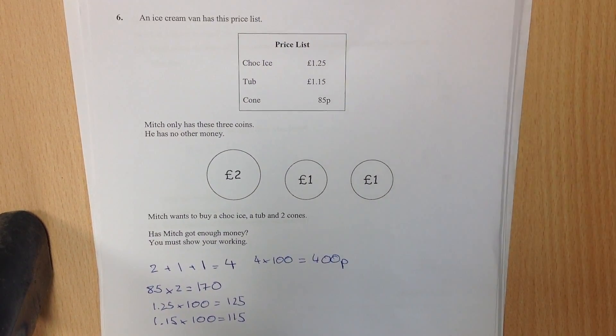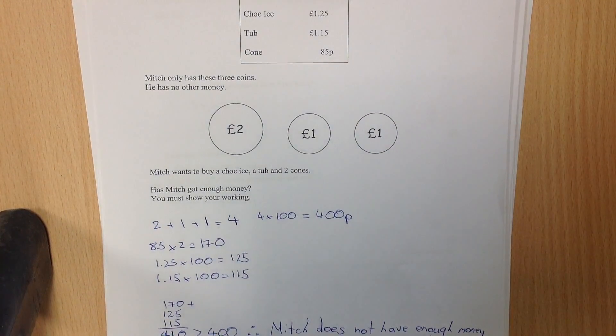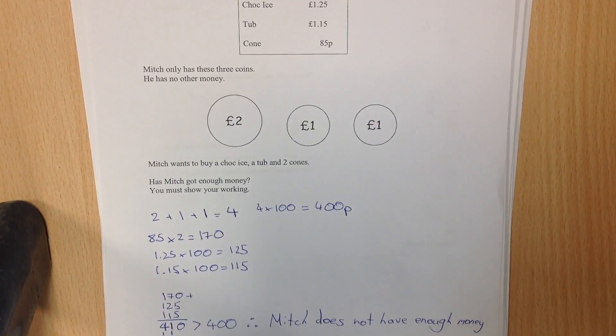Again, I did what we did before in the previous question, in which I converted everything to pence — it makes it a lot easier. If you're working with pounds and pence, it's a lot more confusing.